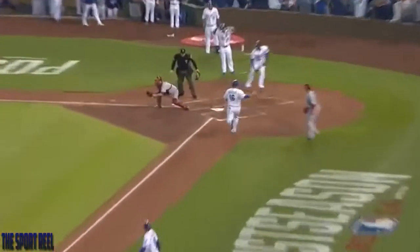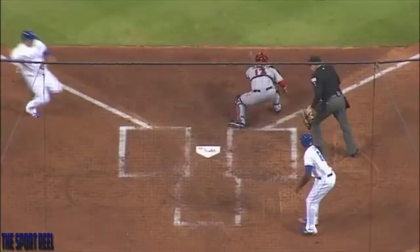Here's that short little slider. He stays on, looking for it, looking to drive it to left center field. He does just exactly that. Hips off the base of the wall. Scores all three runs.